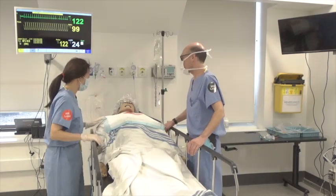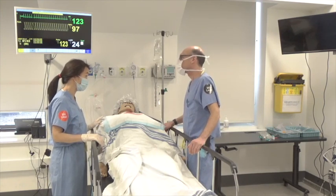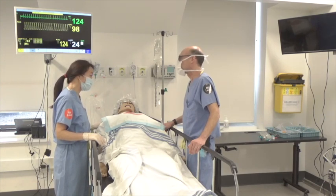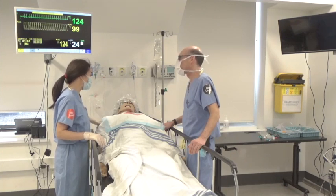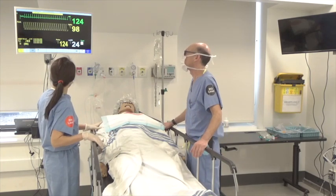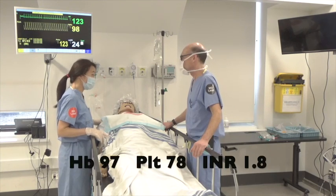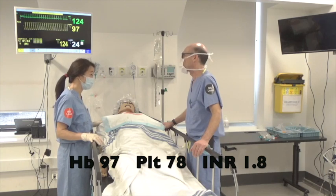This is a 64-year-old woman admitted two days ago with pancreatitis and liver disease, and she has known varices. She's not taking any medications but has been on hydromorphone while here, no allergies. About half an hour ago she started vomiting bright red blood, and then she started dropping her blood pressure — it's down to 81 and she's tachycardic. Blood work this morning showed hemoglobin 97, platelet count 78, and INR 1.8.